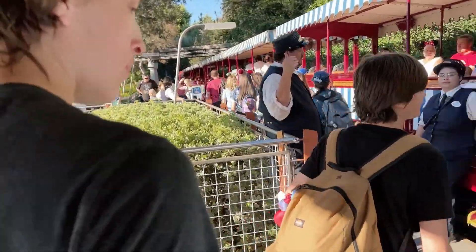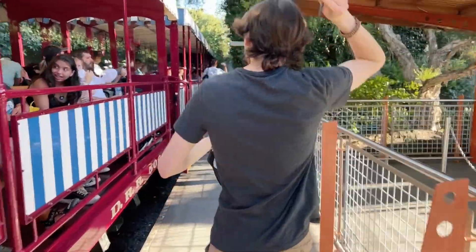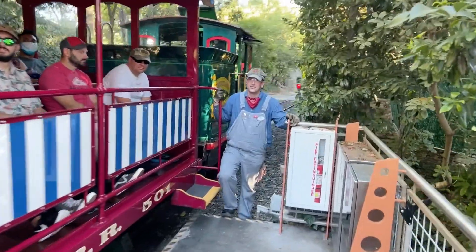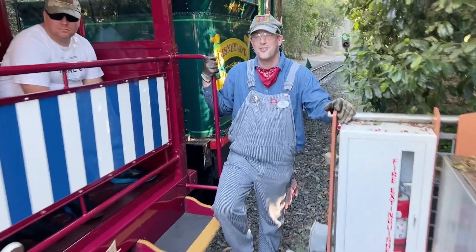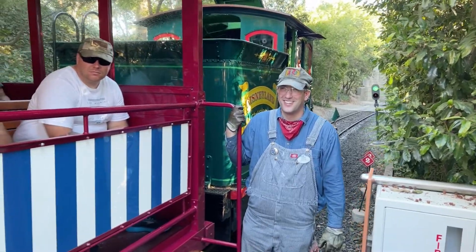Here we go on the Fred Gurley, holiday five. I love the Fred Gurley, as you know if you follow our channel. There's Mark — Mark's our favorite train cast member. We're on holiday five with the Fred Gurley, and the Lily Bell's on the end of the train too. Fred Gurley pulling holiday five with the Lily Bell — it just doesn't get much better than that.